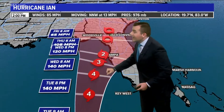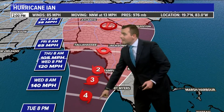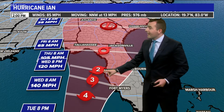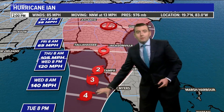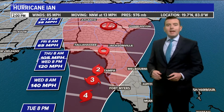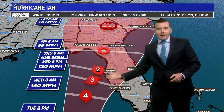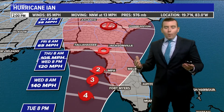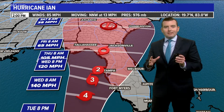This is Wednesday morning, this is Wednesday night, this is Thursday morning, and then this is Friday morning. It is just going to be crawling up the coastline, and even though the forecast here is for a weakening trend, the problem is where the storm is in relation to Tampa.